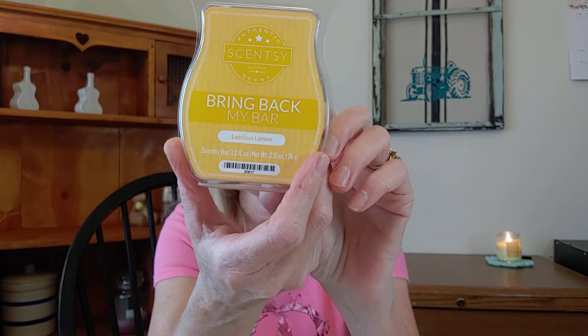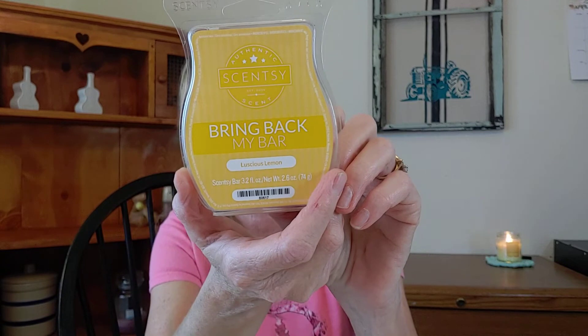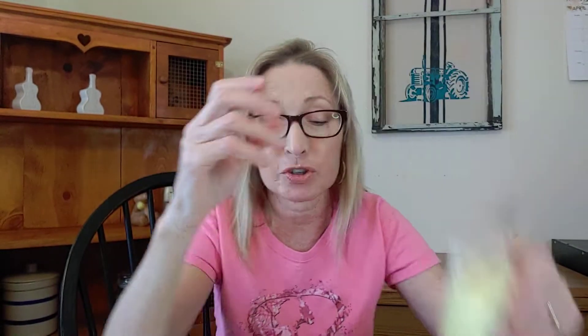And then last but not least, we have Luscious Lemon. This is an older Bring Back My Bar. I love it — it's just a creamy, wonderful lemon scent. It's a very bright citrus, almost like freshly squeezed lemon juice, and then there's a creamy sweetness, almost like a creamy lemon pudding. It's really good. So you guys, that's what I'm going to be warming. That's all I've got to say — take care and have a great day. Bye!